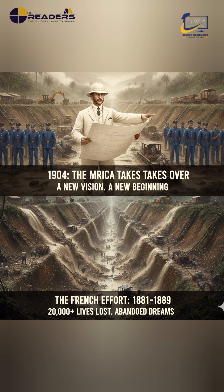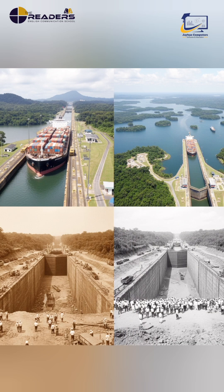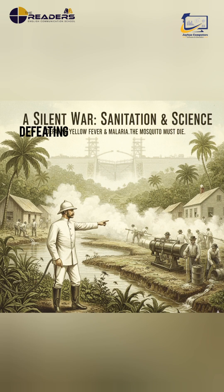In 1904, the United States took over the challenge. After supporting Panama's independence from Colombia in 1903, America gained control of the canal zone and completely redesigned the project. Instead of cutting through mountains, engineers created a lock-based canal, damming rivers to form Gatun Lake and using gravity to lift ships across the land. At the same time, a silent war against disease was won through sanitation and mosquito control.